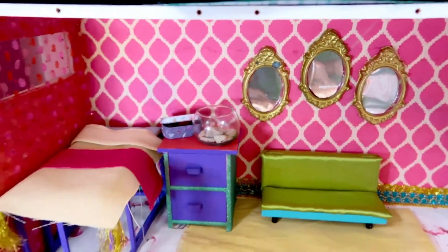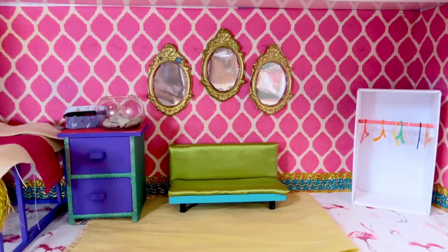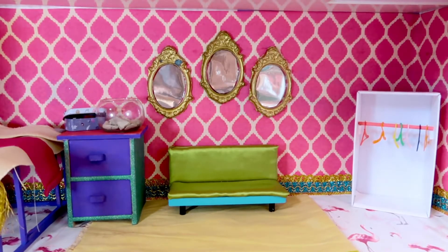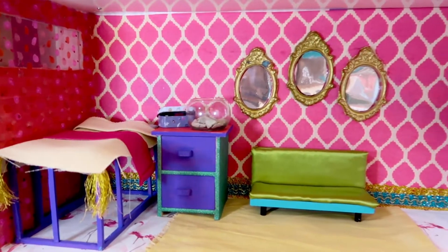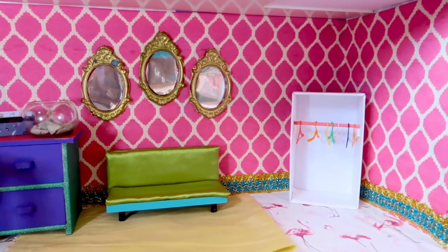I felt like the apartment was missing something besides that beautiful wallpaper. I'm also in love with the color palette that we have — we have greens, we have purples, we have bright pinks, we have even a touch of golden. And the layout is great too; they have plenty of space to move around.